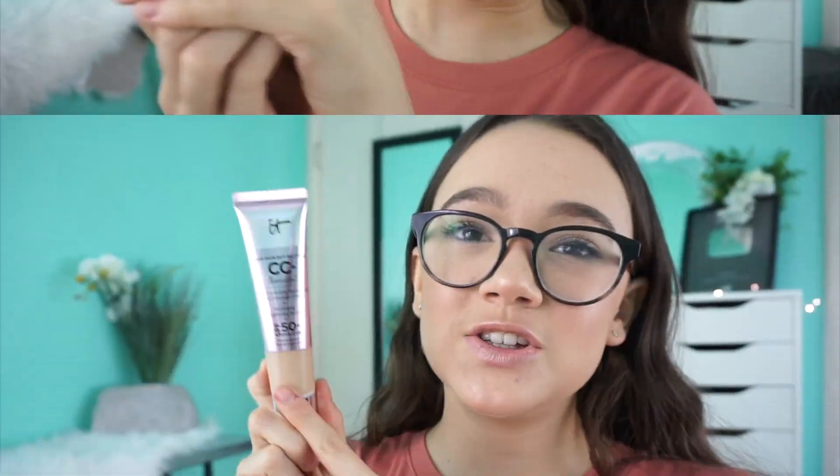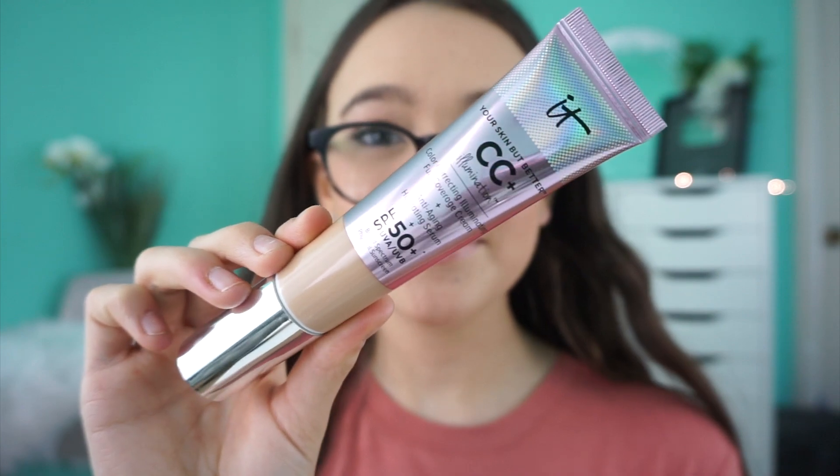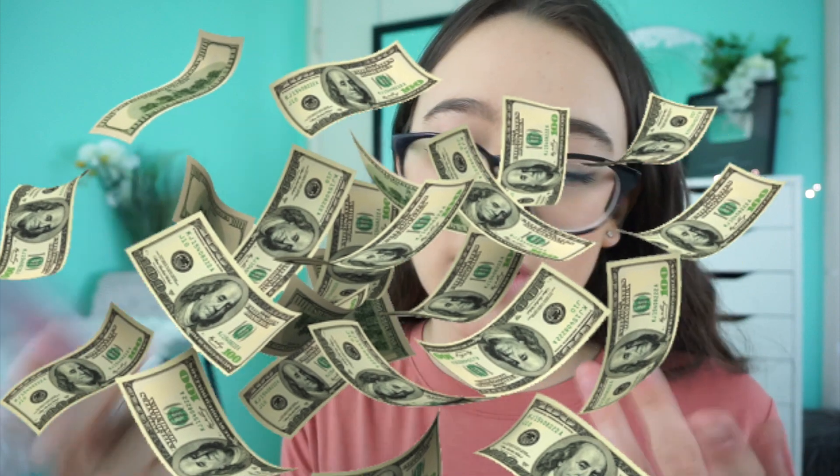Let's dive in. We're going to start out with the IT Cosmetics Illuminating CC Cream. I have normal to dry skin. This is $38, which is kind of expensive — there is a travel size but it's still pricey, which is why I'm sharing a dupe. I was a little worried about this at first because I hoped it wasn't going to feel wet when applying.